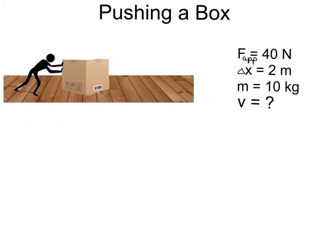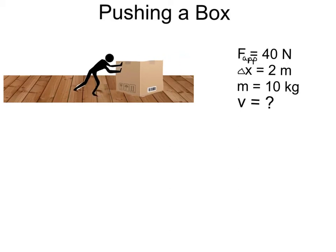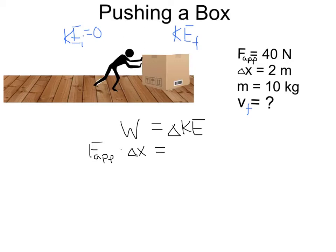How much work is done when I push the box across the floor a distance of 2 meters? And what is the velocity of the box after 2 meters? At the beginning, the initial kinetic energy of the box is 0, because it's not moving. But once I push it across the floor, it acquires some kinetic energy and has a velocity sometime later. The work done is going to change the box's kinetic energy — it's going to give it velocity.